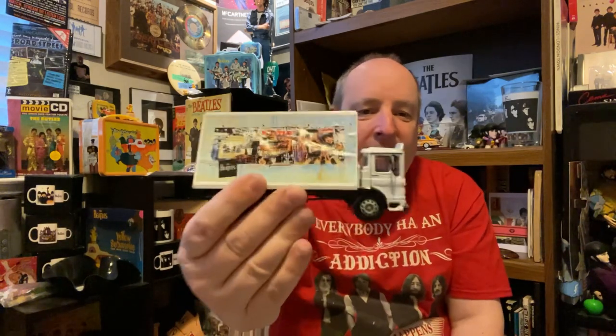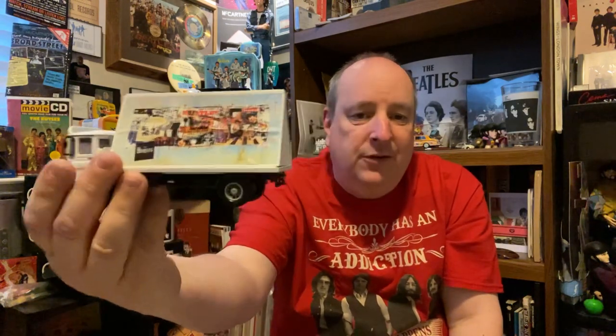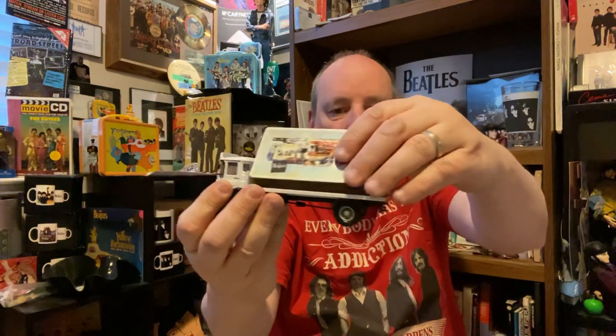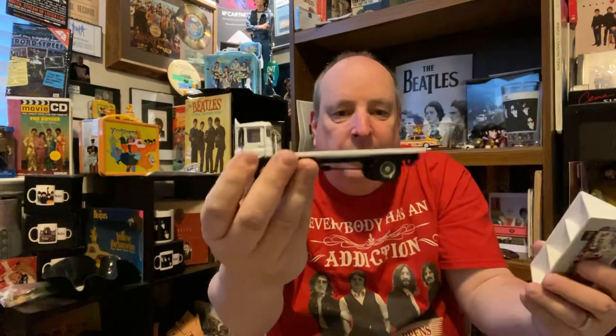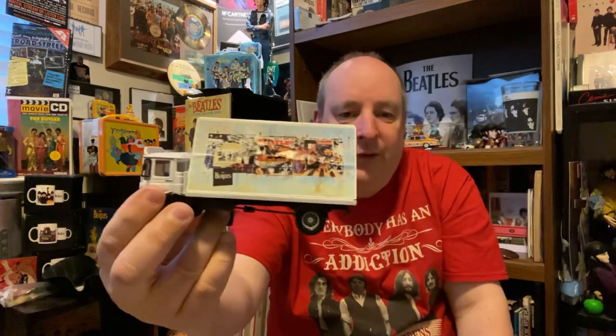I do enjoy collecting Corgis. Corgis are a die-cast company out of England and they made this during the anthology and I just didn't get it at the time. It just didn't show up. So I'm just now getting it. I've got it mint in box. This still has the original box and paperwork and everything. The paperwork comes off the truck and then it can go back on. These are now getting a lot more harder to find — the Corgis. The collectibles are really hard.